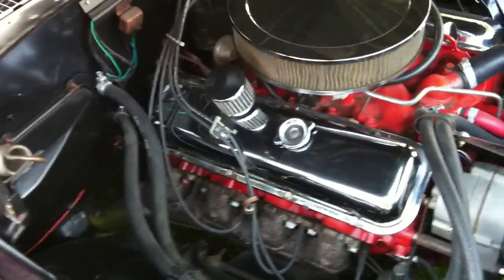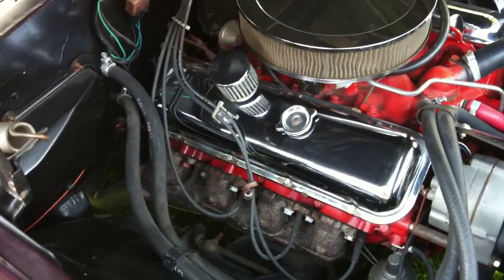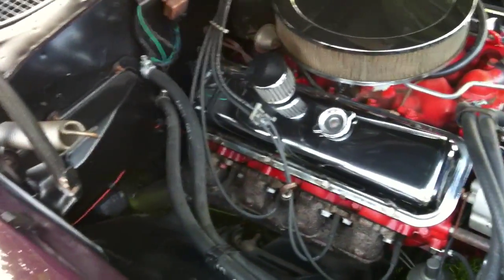It's not as rough an idle as the other Chevelle, but it's a big block. It's a nice sound, not too loud.